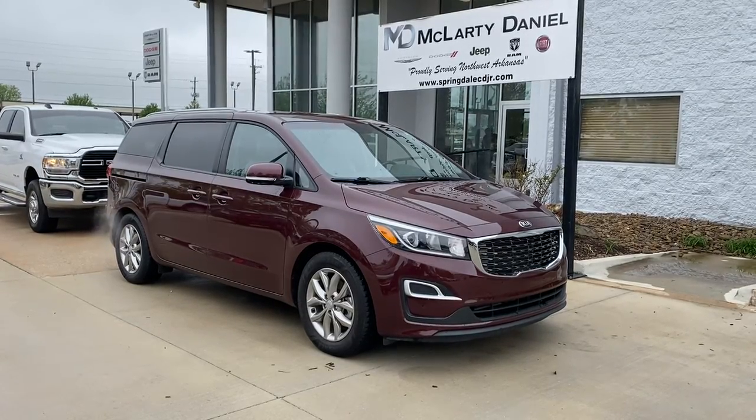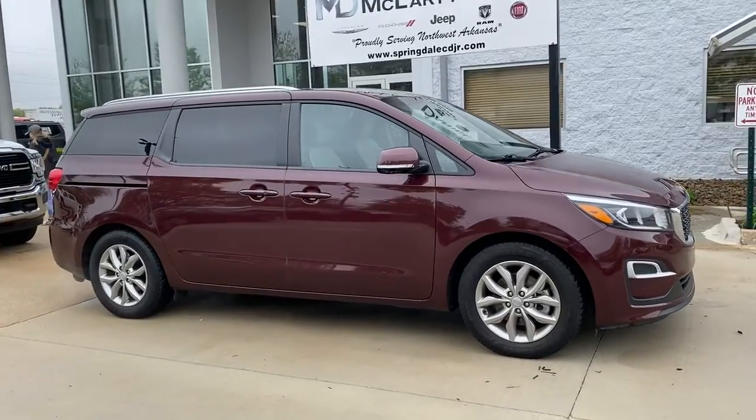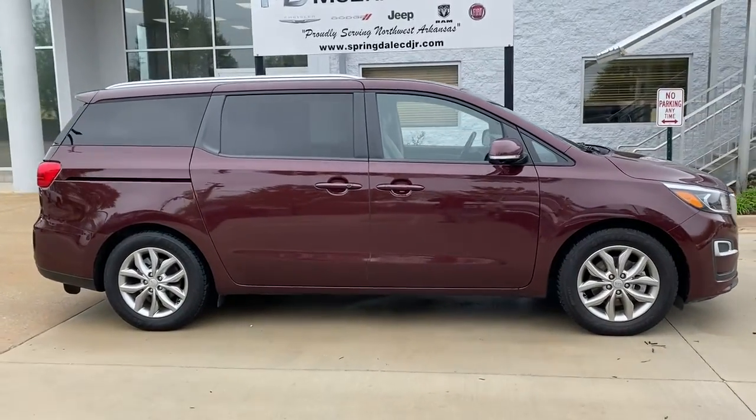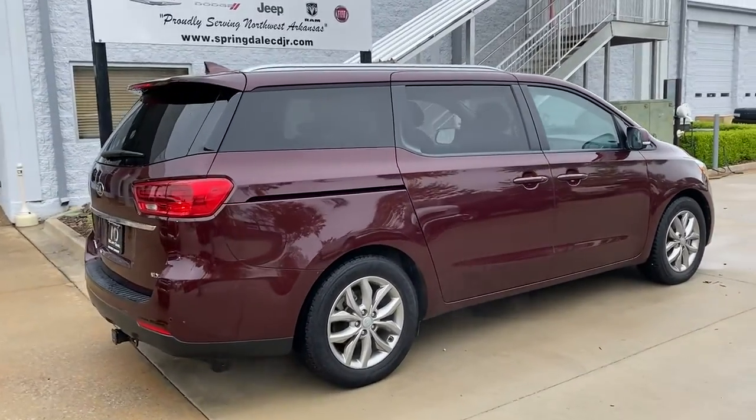Get acquainted with the 2019 Kia Sedona. This vehicle still has fewer than 40,000 miles on the clock, so it won't last long. Comfort and safety are yours in this family-focused Sedona.